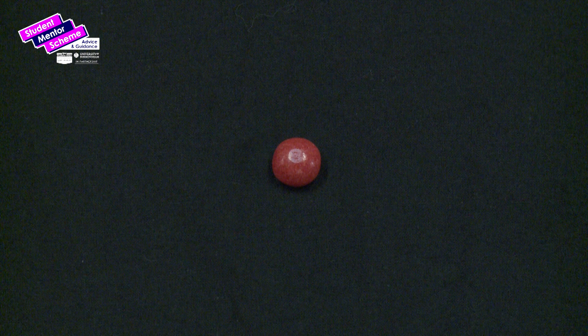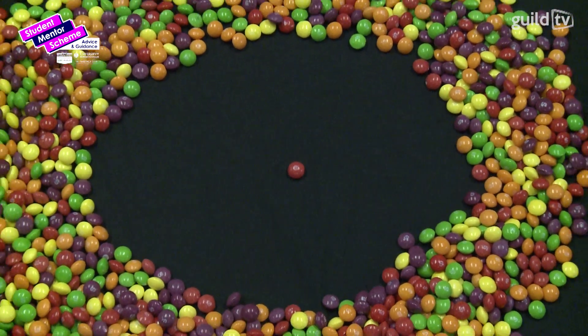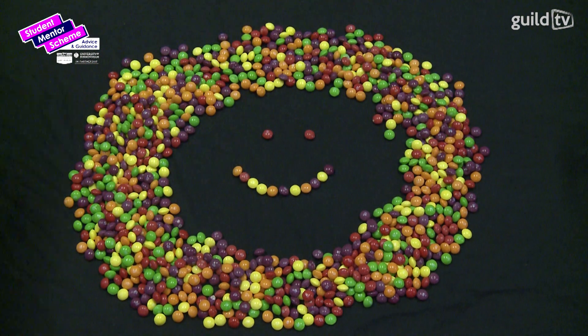Here is one skittle. Think of this skittle as representing one full day at university, which we hope would bring a smile to all of our faces as we recall, reflect and look forward to our coming successes.